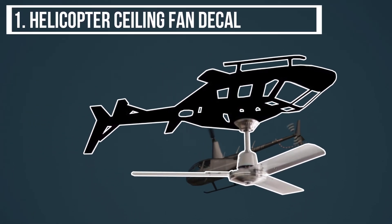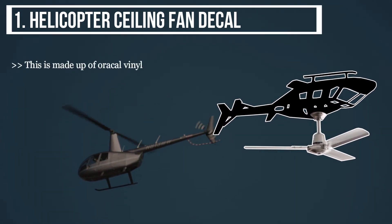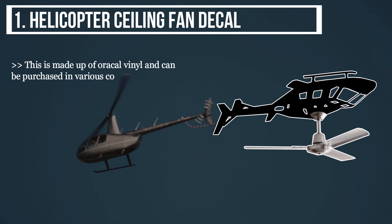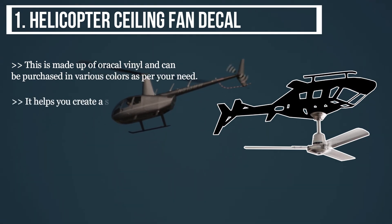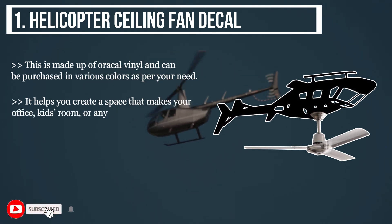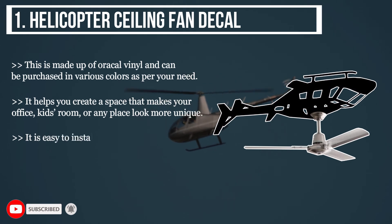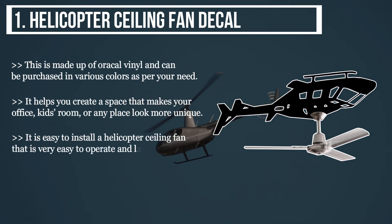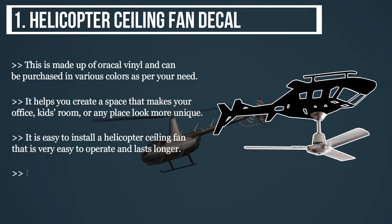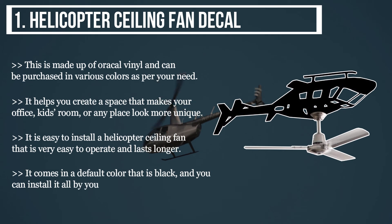The final product is the helicopter ceiling fan decal. It is made of recall vinyl and can be purchased in various colors as per your need. It helps you create a space that makes your office, kids' room, or any place look more unique. It is easy to install, very easy to operate, and lasts longer. It comes in a default black color and you can install it yourself without any professional help.